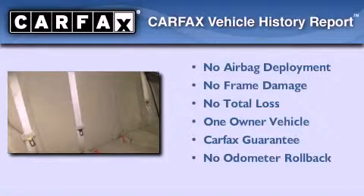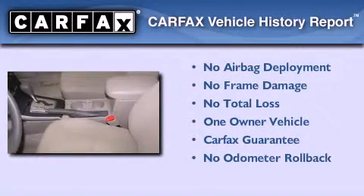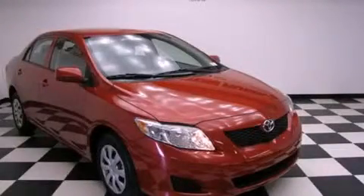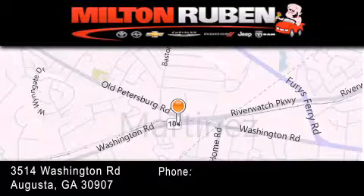This sedan has had only one owner and it qualifies for the Carfax buyback guarantee. Stop by today and test drive this vehicle for yourself. Come experience the Drive Baby advantage here at the Milton Rubin Superstore.